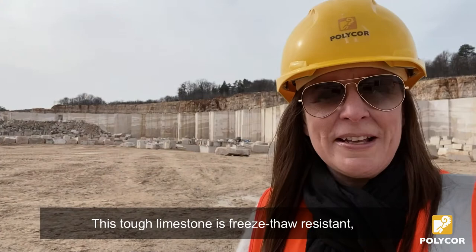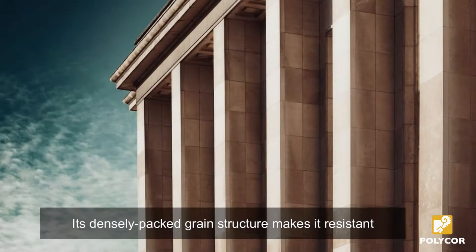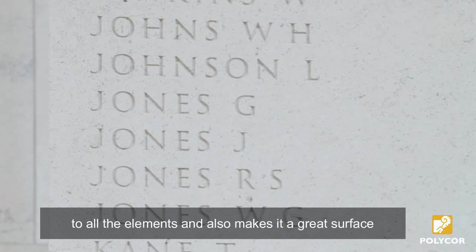But Massangy is much more than just a pretty face. This frost-resistant limestone has a strong flexural strength, allowing it to be used on the most demanding building façades. Its densely packed grain structure makes it resistant to all the elements and also makes it a great surface for carving and engraving details.